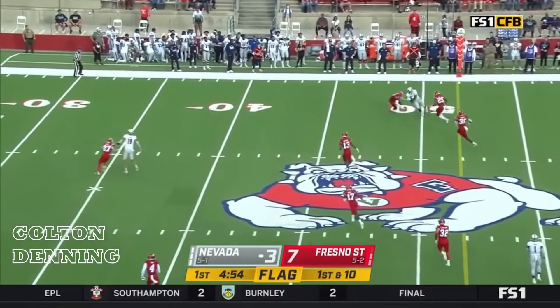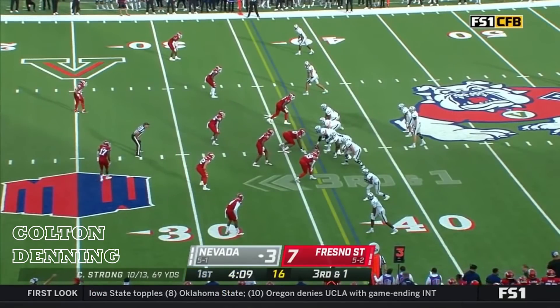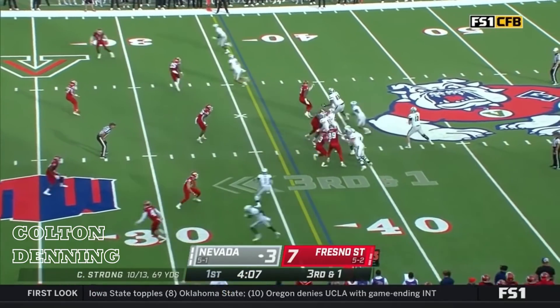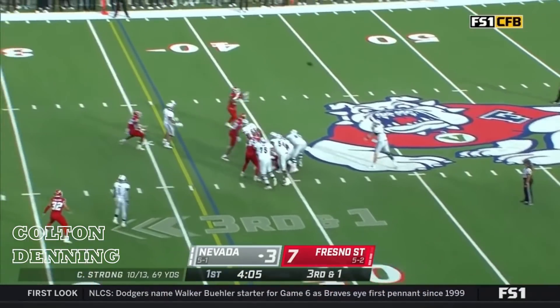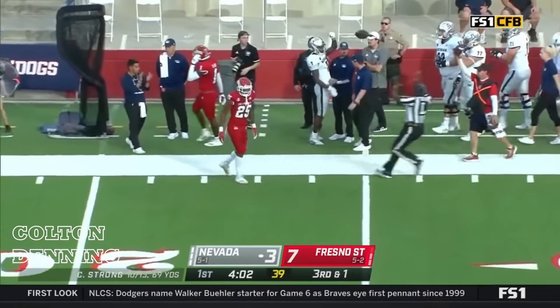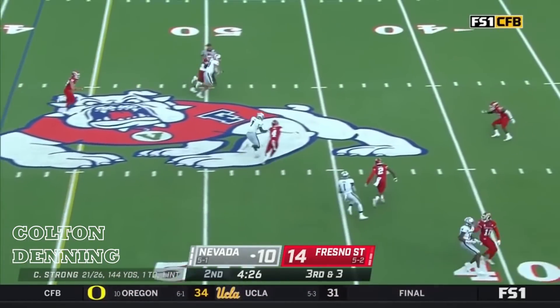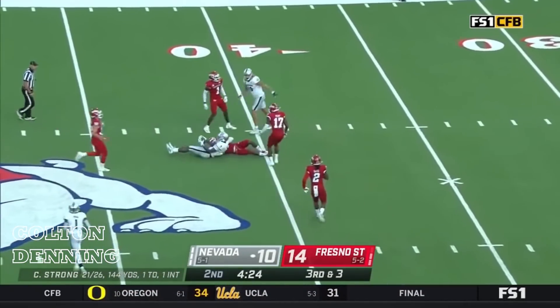Flag down already. Strong's going to take a shot — complete to Dubs. Third and short coming up now. Devontae Lee checking into the game at running back for Nevada. Fresno bringing five — Strong gets rid of it quickly. Dubs with the first down.